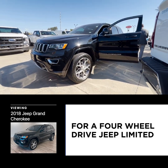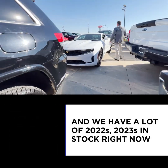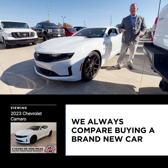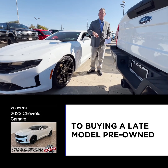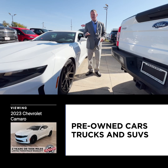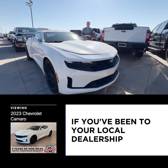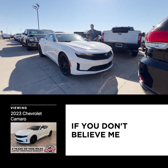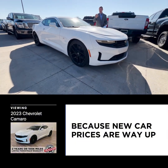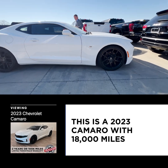It's only $23,995 — a four-wheel drive Jeep Limited. We have a lot of 2022s and 2023s in stock right now. We always compare buying a brand new car to buying a late model pre-owned. You can save thousands of dollars buying late model pre-owned cars, trucks, and SUVs. New car prices are way up; late model pre-owned prices are down.